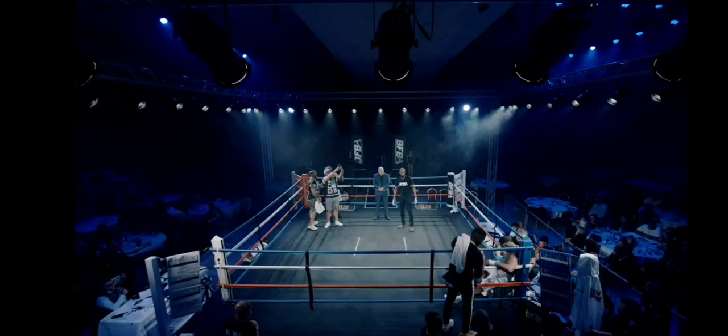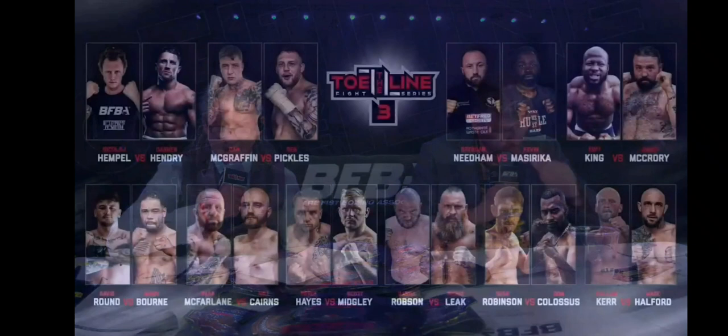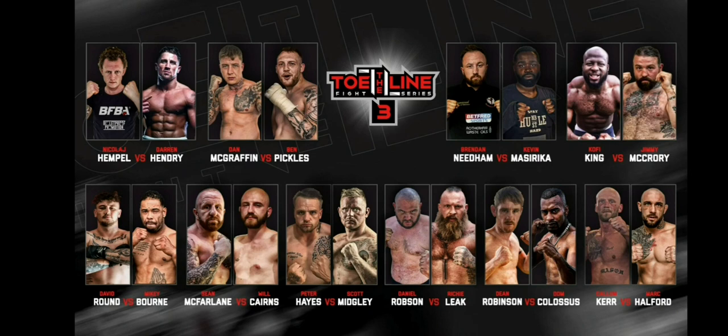Let's talk about the main event - we've got Nicholas Empel versus Darren Hendry. The one big thing for me is the fact that he's come all the way from Denmark. You're not going to come all the way from Denmark if you don't mean business. I've seen Darren Hendry fight - he's an accomplished fighter, a smooth operator. But I just want to see what Nicholas does. He's come out of the bush to come and have a fight!